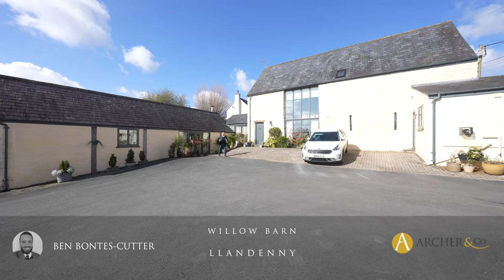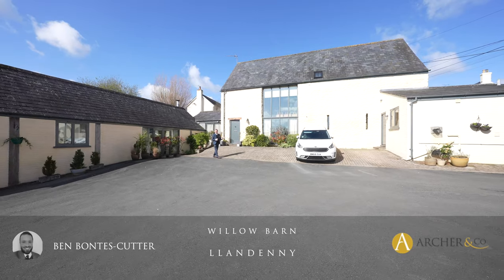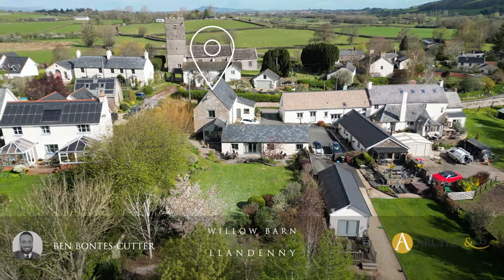Welcome to one of the most unique properties on the open market in Monmouthshire today, a four bedroom detached barn conversion set within the village of Llandeni. Let's take a look inside and see what it has to offer.